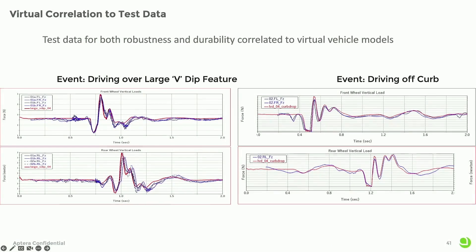This chart shows the red line as the simulation and the blue lines as when we actually went out and got real-world data. We had 95% correlation, which is just amazing. It shows you how far the simulation tools have come.